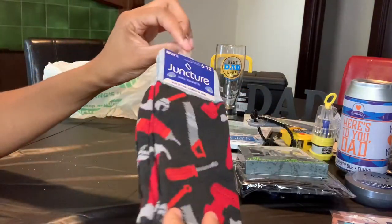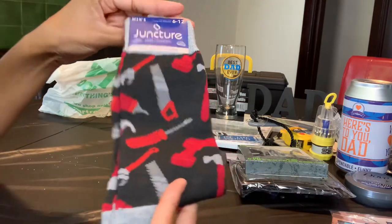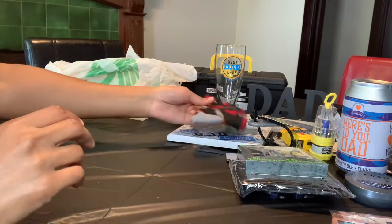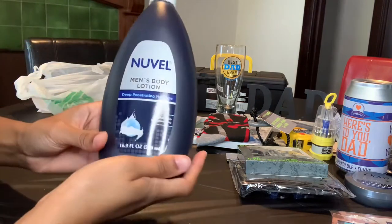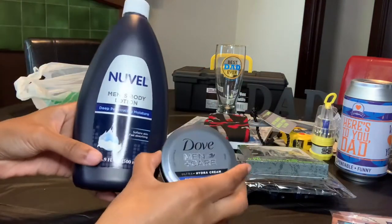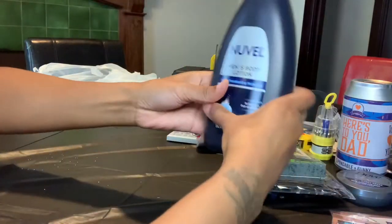I thought these socks were really neat since they have a lot of tools on them, and I also like the colors. The next item is men's body lotion — I'm just now realizing it's not Dove, but it does pair well with the Dove men's hand cream.